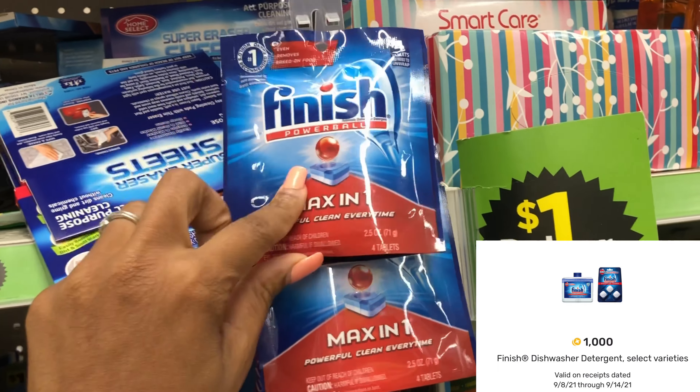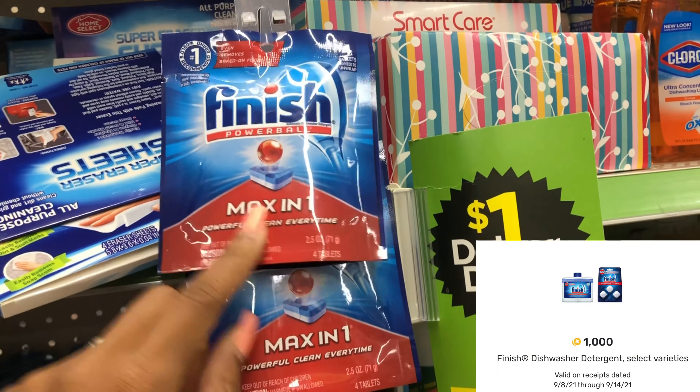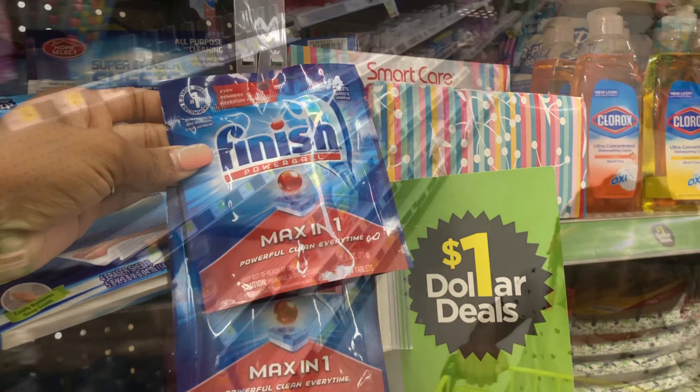The next item is this Finish PowerBall Max Clean — it's priced at a dollar and I have a Fetch Rewards offer for a thousand points or a dollar back. It has some exclusions but it doesn't appear to exclude this one, so I'm going to test it out and factor it into my transaction for one dollar.